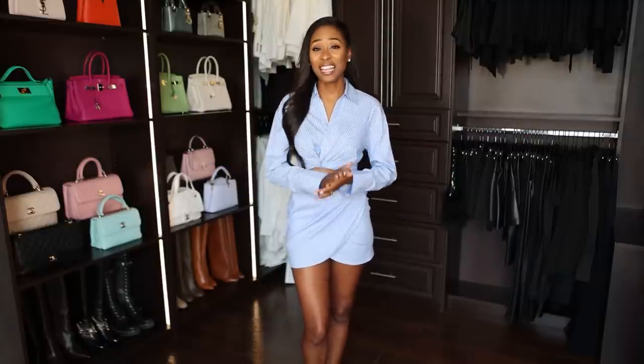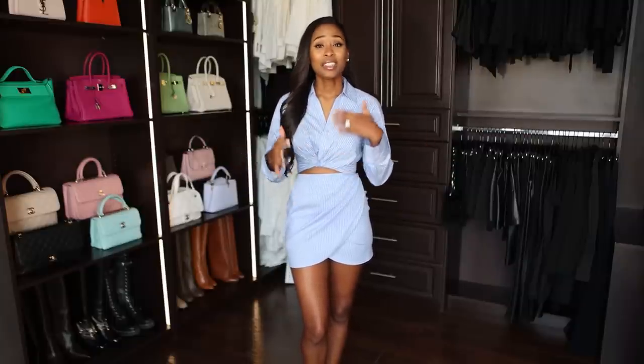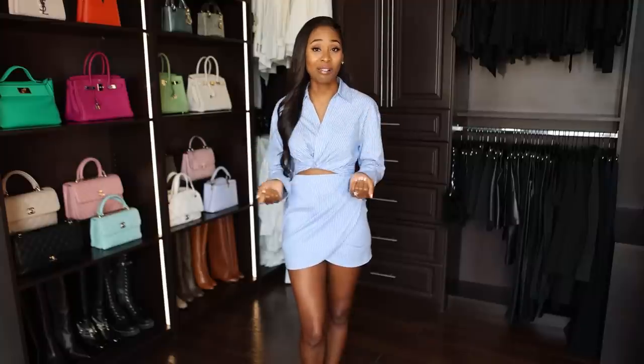Hi guys, welcome back to my channel. Today I'm going to share with you some pieces that transition well for fall. It's still warm right now, so I have a couple of pieces that I also want to share with you that will work for the weather that we're experiencing now.